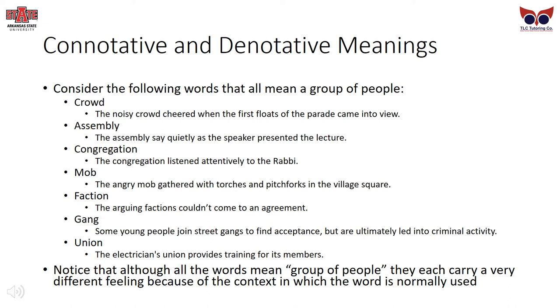Consider the following words that all mean 'a group of people': crowd — the noisy crowd cheered when the first floats of the parade came into view. Assembly — the assembly sat quietly as the speaker presented the lecture. Congregation — the congregation listened attentively to the rabbi. Mob — the angry mob gathered with torches and pitchforks in the village square. Faction — the arguing factions couldn't come to an agreement. Gang — some young people join street gangs to find acceptance but are ultimately led into criminal activity. Union — the electricians union provides training for its members. Although all of these words mean group of people, they each carry a very different feeling. Pay careful attention to a word's connotative meaning.